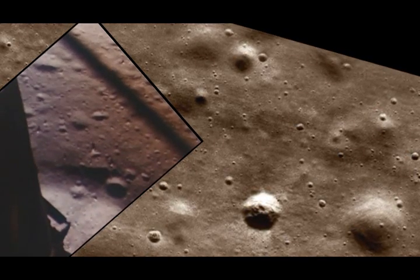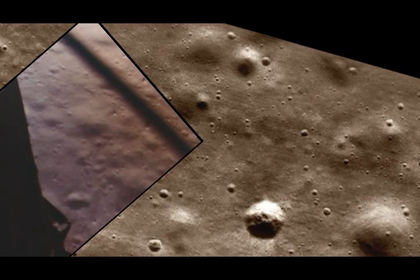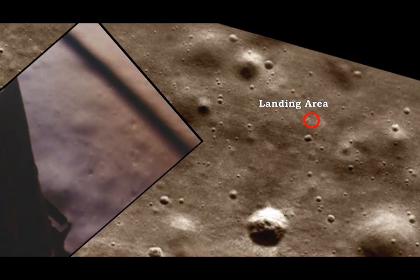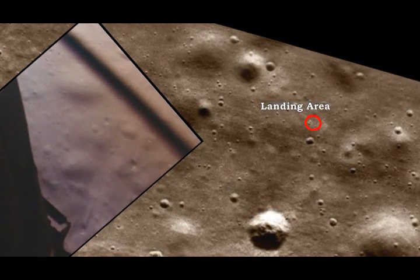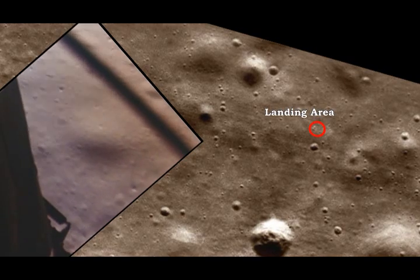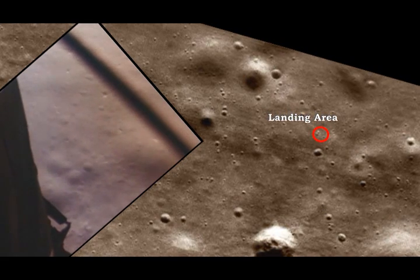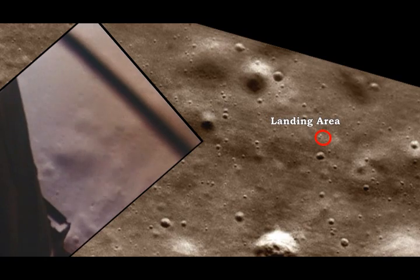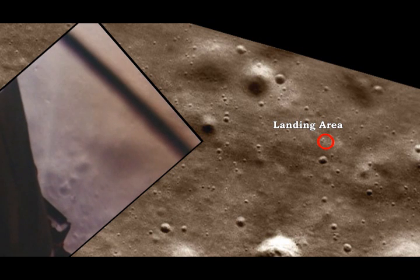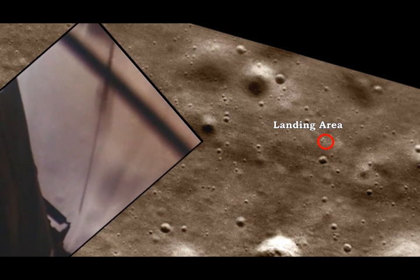9 forward. Good. 10 and 20 feet. 100 feet, 3 and a half down, 9 forward. 5 percent. On any pipe. 75 feet, that's looking good. Down at half. 6 forward. 60 seconds. Pipe's on. Down 2 and a half. Down 2 and a half.